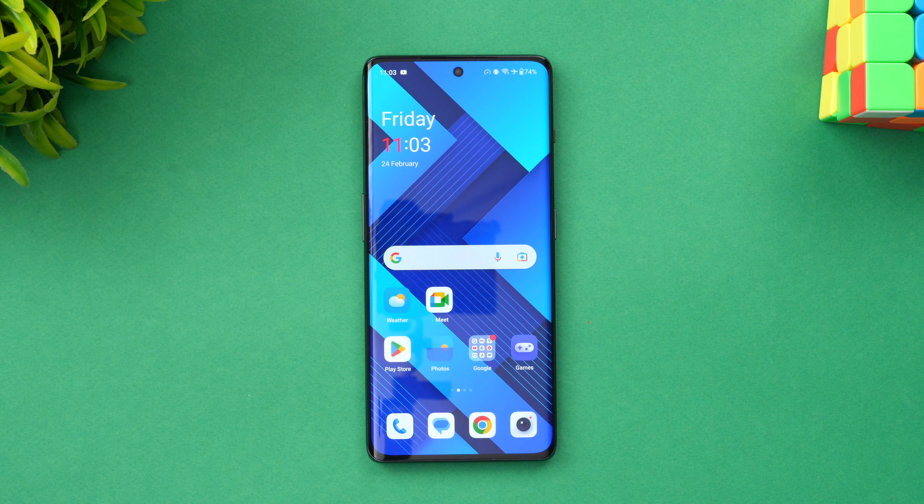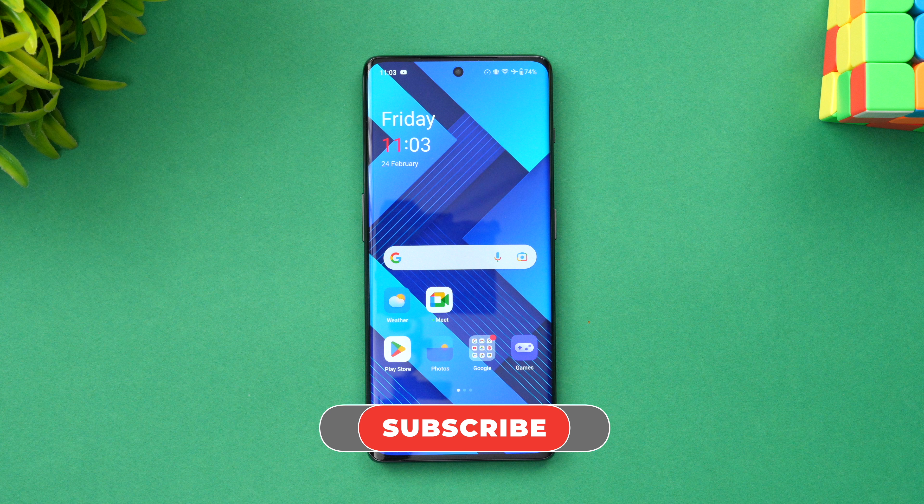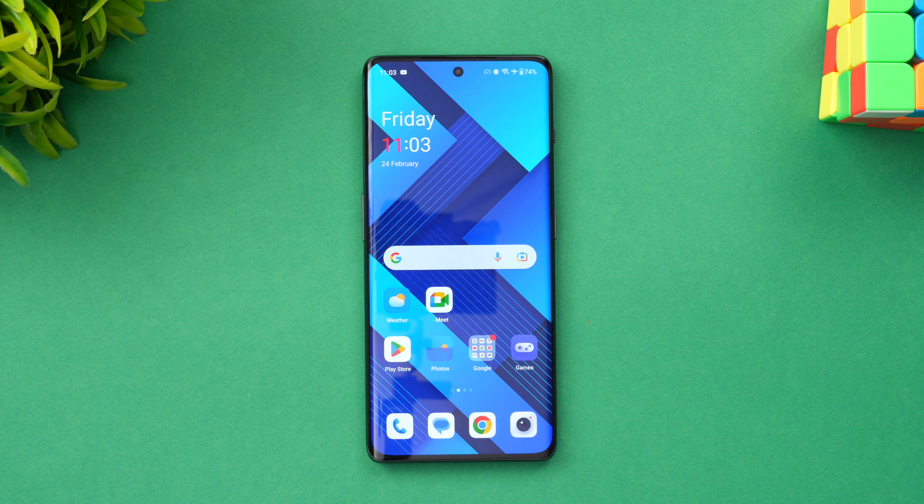That was the performance testing, stress testing, and the benchmark test for the OnePlus 11R. Hope you enjoyed watching this video. Do hit that like button and also hit the subscribe button for more videos. Thanks for watching — hope to see you in our next video. Have a great day!